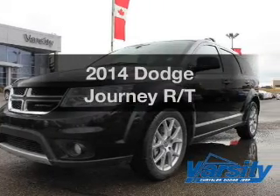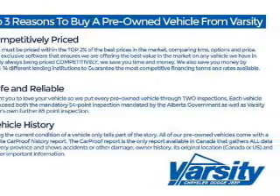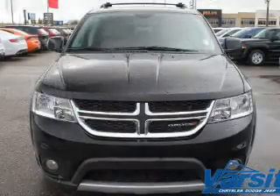Get noticed in this 2014 Dodge Journey — this is the set of wheels you've been looking for. The powertrain includes all-wheel drive with a solid six-cylinder engine driven by an automatic transmission. The anti-lock braking system will keep you safe on the road.